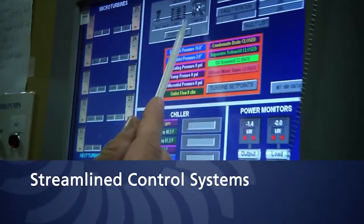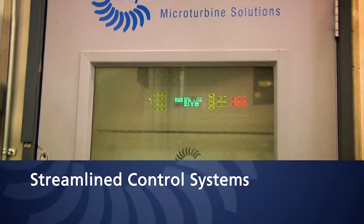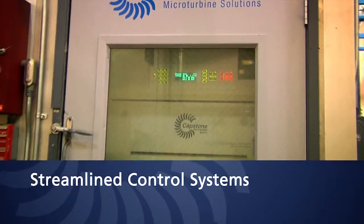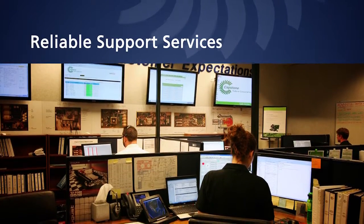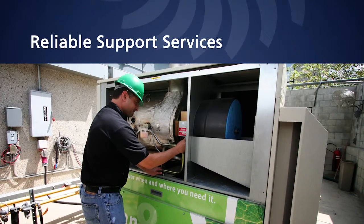Capstone controls, switchgear, and long-term service agreements enable customers to adopt Capstone technology without having to be power experts. And for the rare times when help is needed, Capstone support services and local distributors are available for assistance.